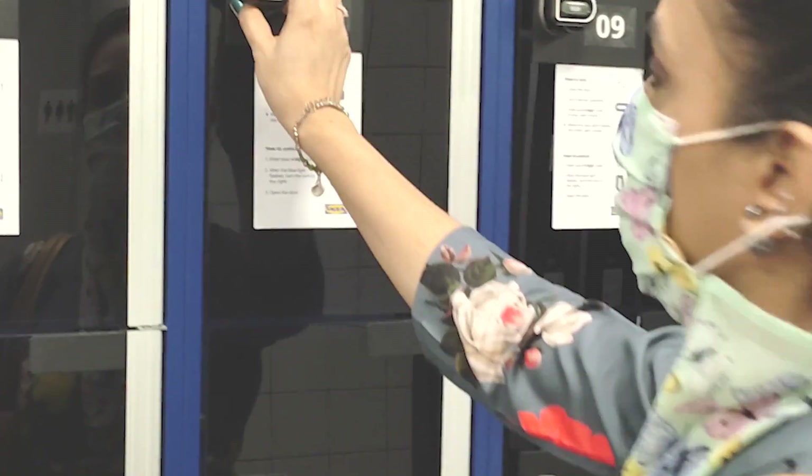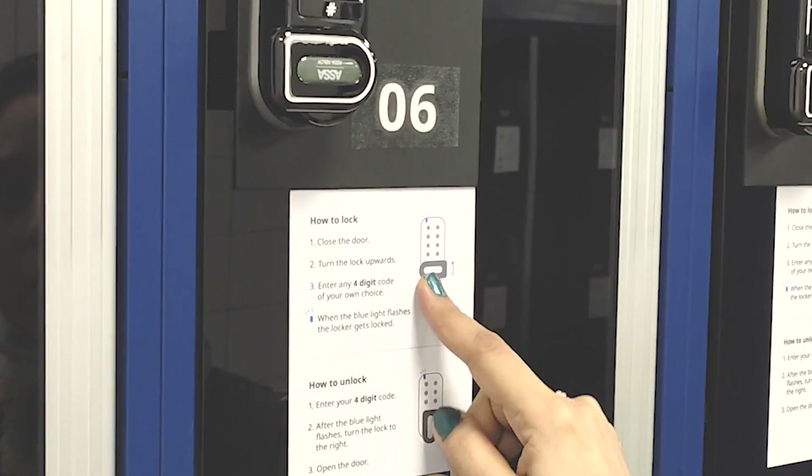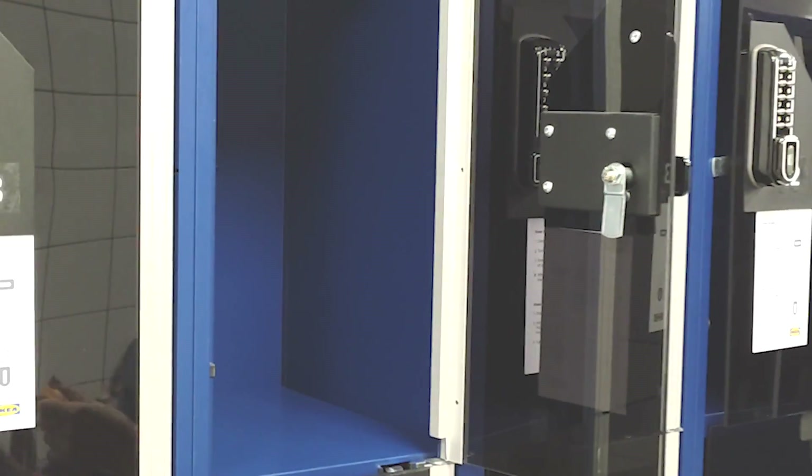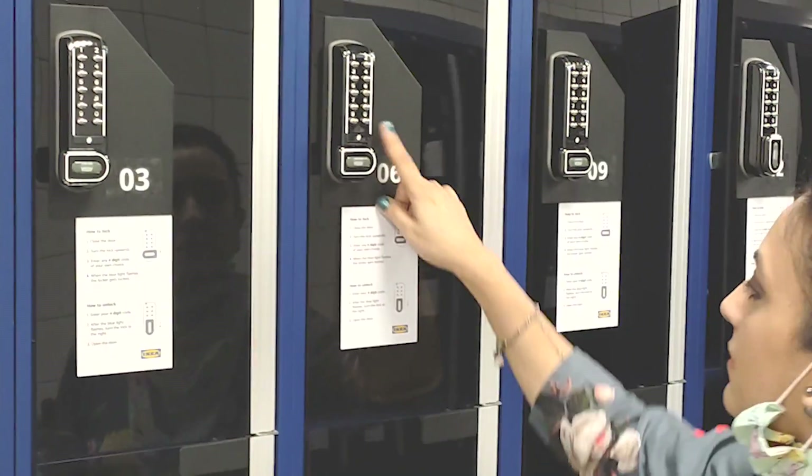There are lockers here. How to lock them? All the details are here. We can set the lock of our choice, and once locked, we can enter our code and take our stuff back.